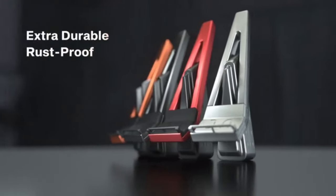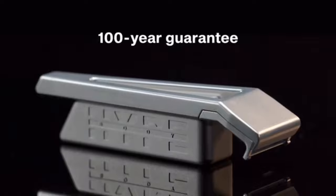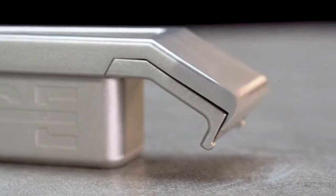To be extra durable, rust proof and scratch resistant. With its 100 year guarantee, your Hypebody will keep looking good for generations.